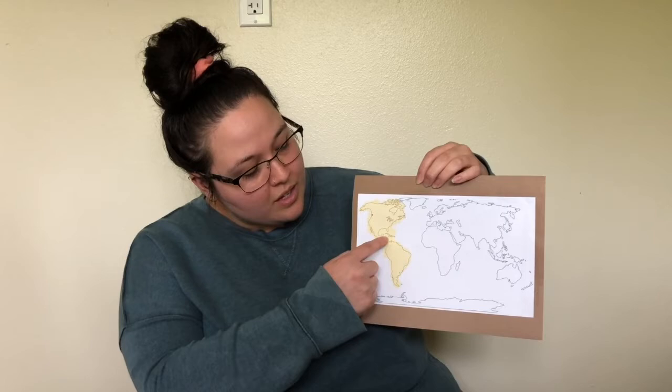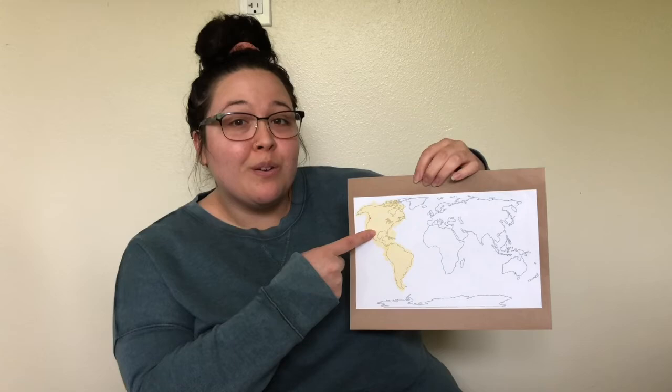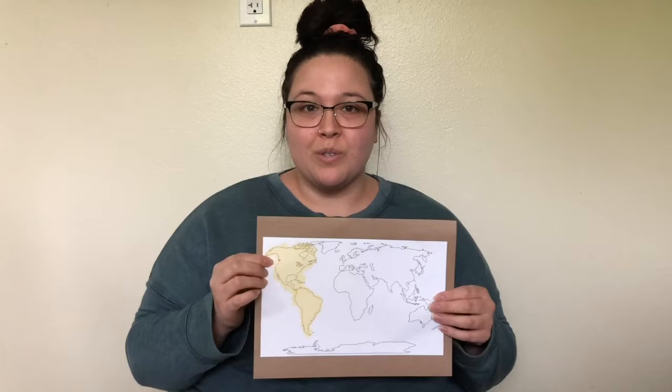Right here is called Central America, so that's where they also live. We live up here in North America, and I'm going to bring this map closer so you can see the red dot showing just about where we live. We'll talk about what kinds of hummingbirds live in our state — the types you might see if you have a hummingbird feeder or flowers in your garden.